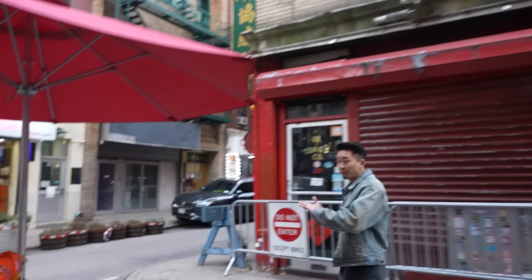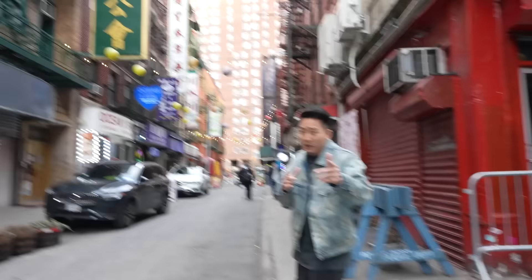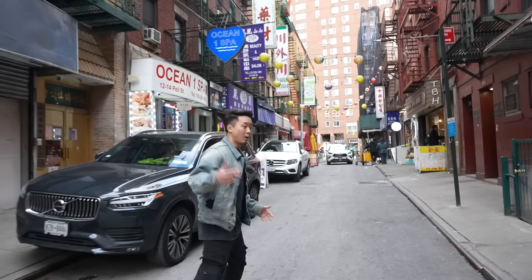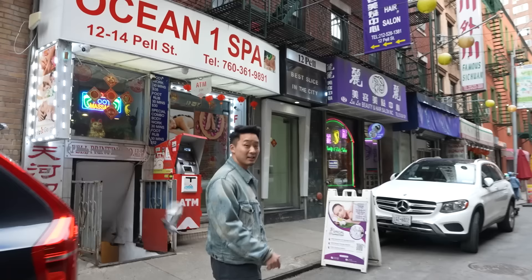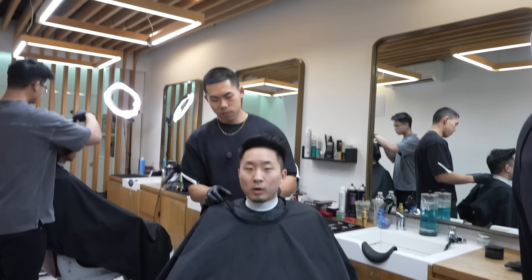You guys might have heard of 12 Pel through social media. They essentially specialize in fades, tapers — kind of the Kevin Winn style haircuts — but also the K-pop style. Today I'm getting a little bit of a mixture. It's my favorite barbershop. We're going to talk to the barbers, understand what it's like to be an Asian barber, and hopefully catch the owner of 12 Pel.